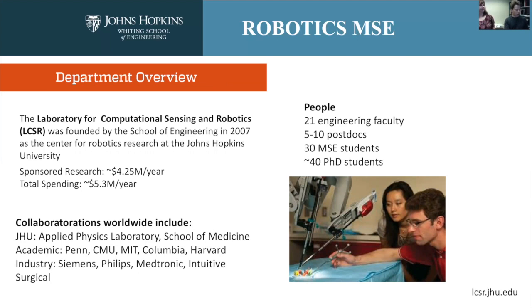We have collaborations worldwide — within Johns Hopkins, at academic institutions worldwide, and with industry. The engineering school sits within the larger ecosystem of the med school, the Applied Physics Laboratory, the Space Science Telescope Institute, and so on. Some major companies are listed among our industrial collaborators, but there are many, many more beyond that.